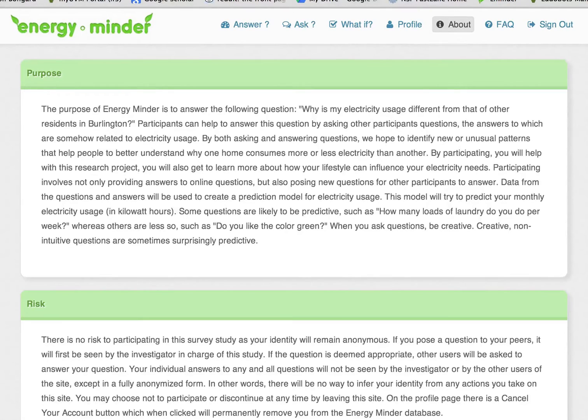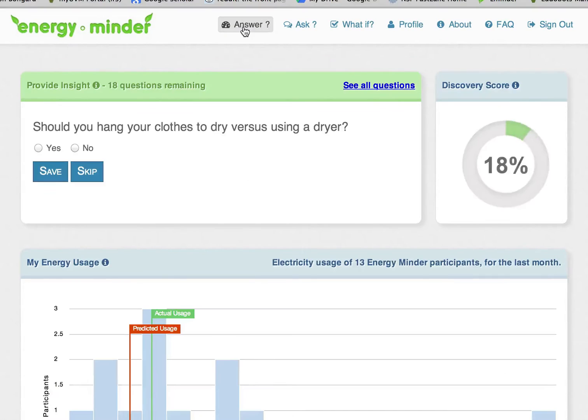After you register, you'll be taken to the About page, which gives you lots of good information about EnergyMinder. Now, go to the Answer Questions page and answer a few questions. As you do, you'll see your discovery score increase.